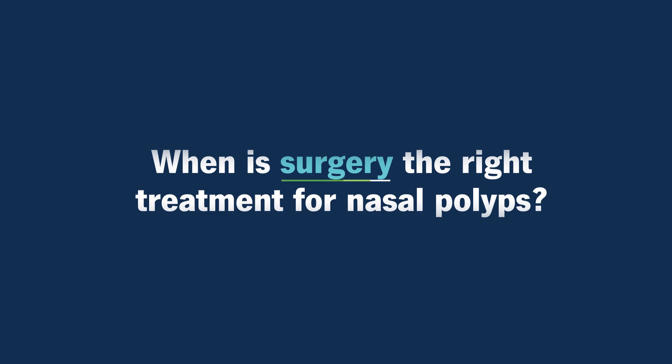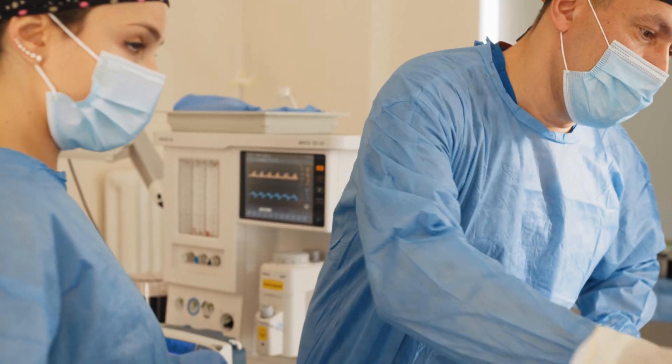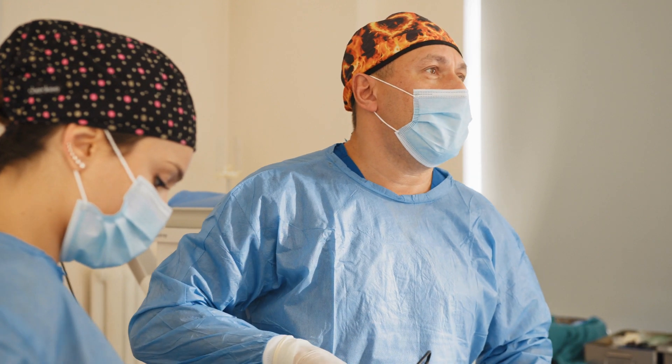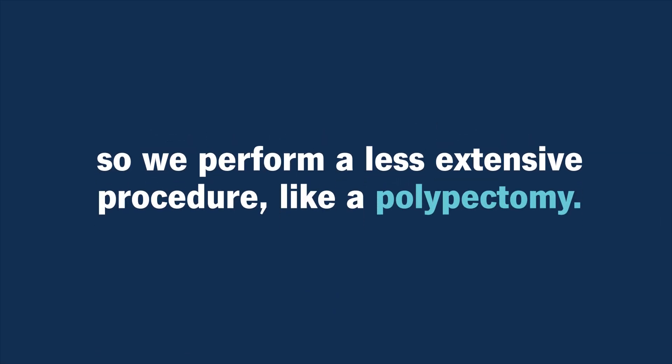When is surgery the right treatment for nasal polyps? When medications fail to improve the patient's symptoms or the polyps still remain large and cause obstruction, we usually rely on surgical therapy. There are several different ways that we can operate on the patient. The most common, though, is endoscopic sinus surgery. In that approach, we utilize a small camera and small instruments. We go through the nostril, remove the polyps, open up the sinus cavities, and then restore drainage and ventilation to the sinuses. No cuts or bruises on the face. It's all done in a minimally invasive way. In some cases, the patient has less extensive polyps, so we perform a less extensive procedure like a polypectomy. This just involves a simple polyp removal, and that may be all that is needed to restore a patient's breathing.